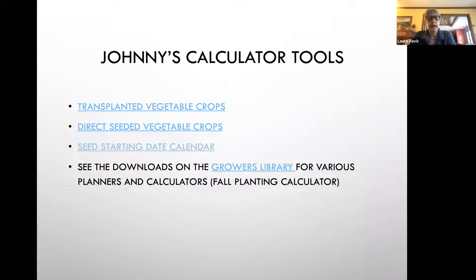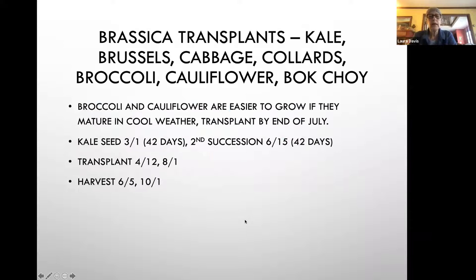There are downloads on the Growers Library at Johnny's that are very helpful. I highly recommend looking into those. As an example: brassicas — all of your cancer-preventing crops including radishes, arugula, and kohlrabi — are really great for you. If you follow Dr. Greger from nutritionfacts.com, he recommends we all eat at least a half cup of brassicas every day. We have two seasons for brassicas: one in the spring and one in the fall.